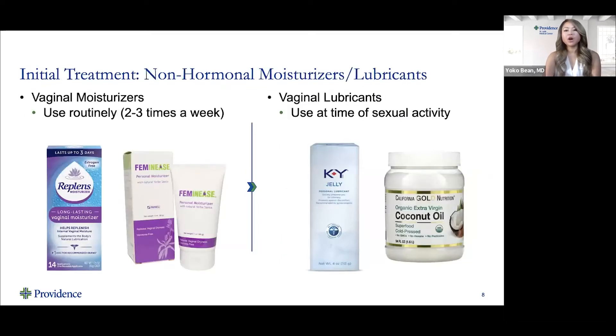The initial treatment is non-hormonal management, often used for women who complain of vaginal dryness, vaginal irritation, and pain with intercourse. The first line treatment is to start with vaginal moisturizing. There are two classes of non-hormonal treatment: vaginal moisturizers and vaginal lubricants. I think of vaginal moisturizers like a face cream — used routinely about two to three times a week to maintain moisture in the vagina. I really like Replens moisturizer, which you can buy over the counter.